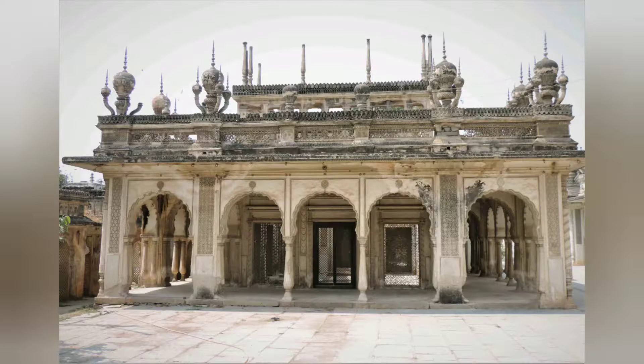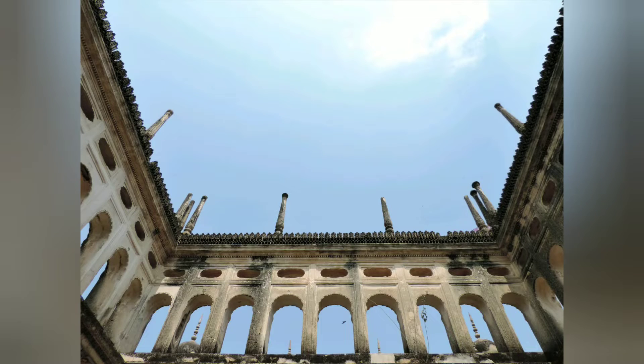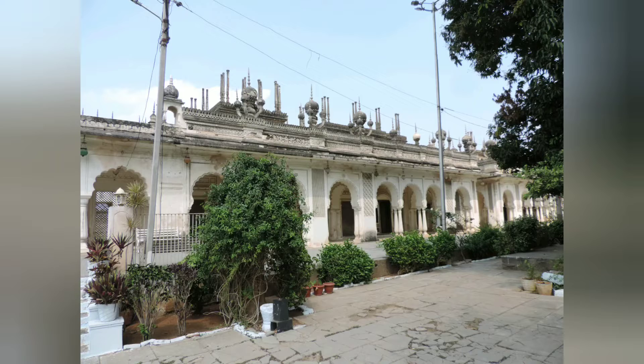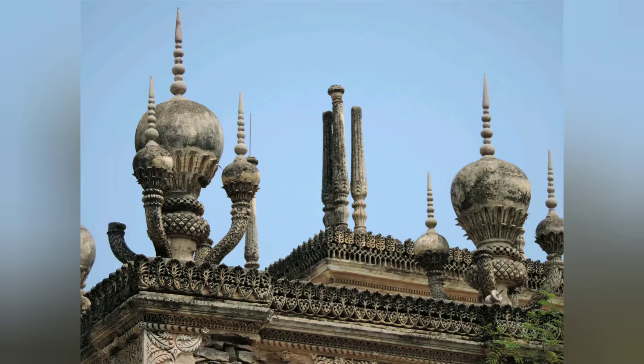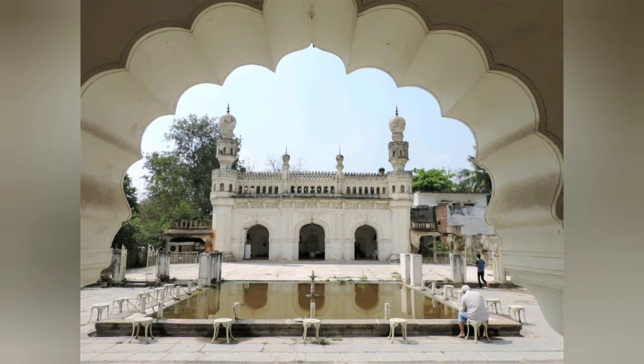On the opposite side is the main part of the necropolis which houses the graves of Paira nobles. At the far end is the tomb of the founder of the Paira family, Nawab Abdul Fateh. Beyond this is the Paira mosque with a small pool in the front.